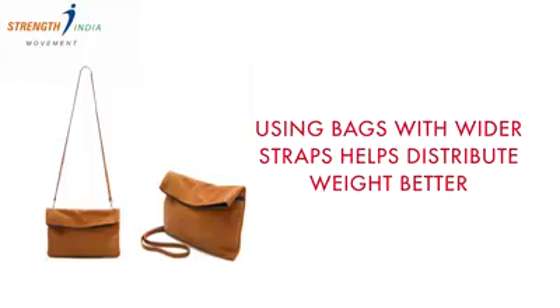Tip 4: Use bags with wider straps. Wider straps help you distribute the weight evenly over a wider area, not just focusing on one point and creating more tension.